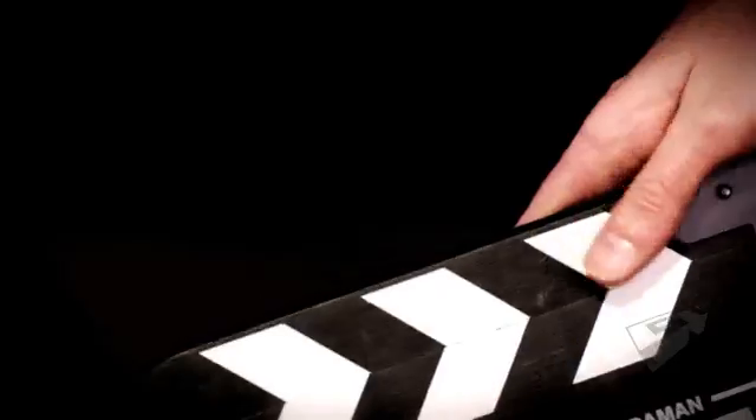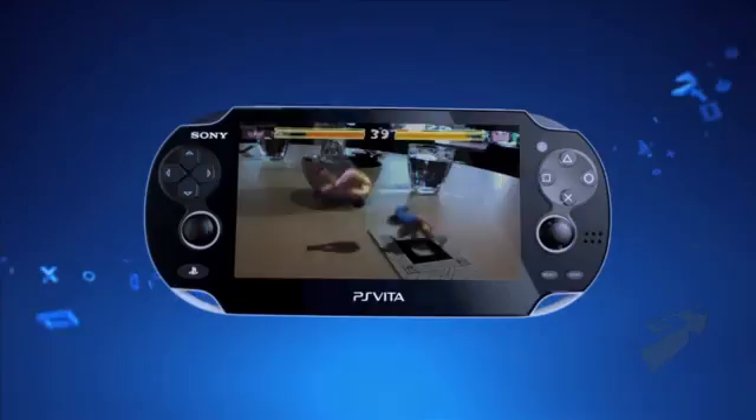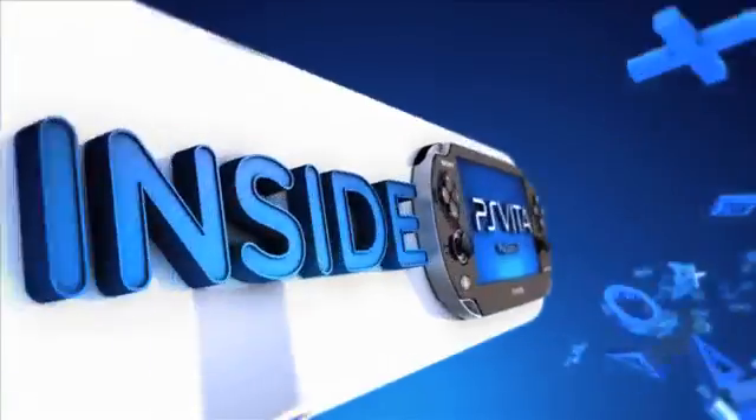Welcome to Inside PS Vita, an inside look at the future of portable gaming. Coming up in this episode, we take a look at augmented reality. You can actually change what you are seeing in the real world when you look through the PlayStation Vita. You don't see your desk — you see something different.